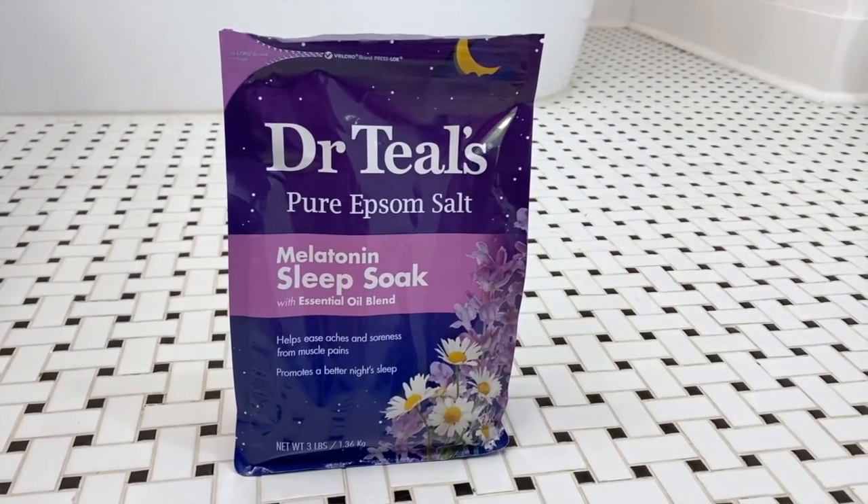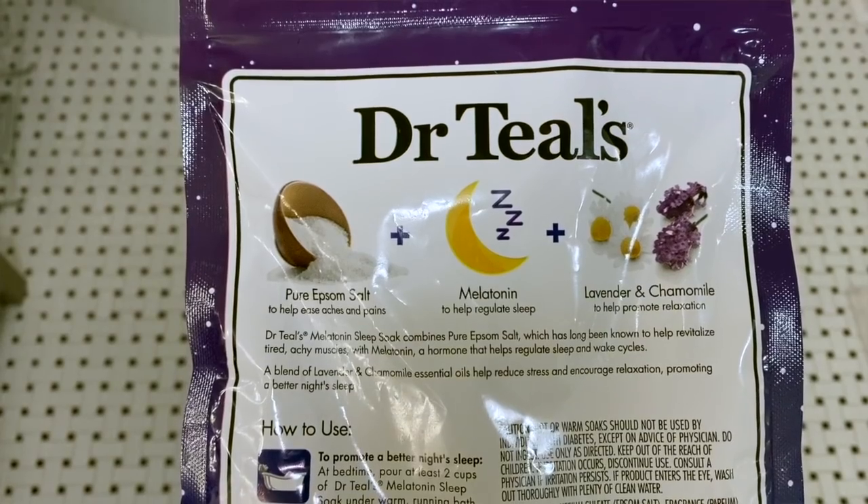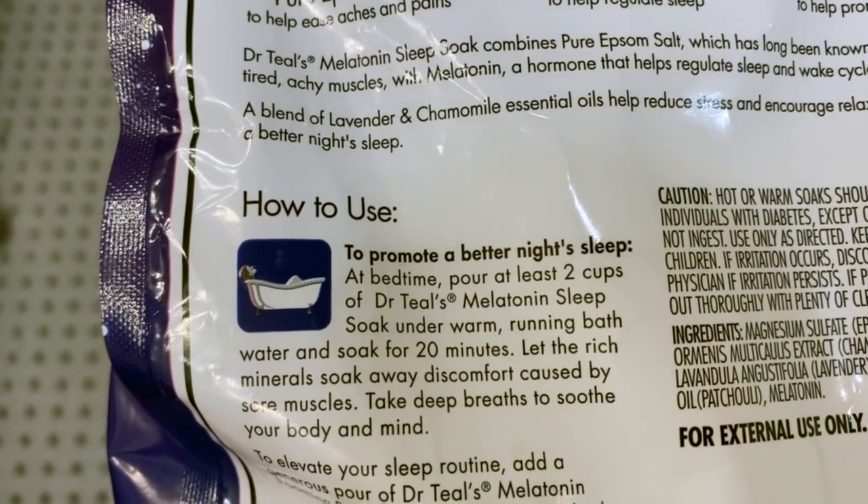If bath bombs aren't your thing, I would definitely recommend these bath salts. I'm determining that I'm a bath salt person because I can control how much I put in based on the length of my bath. This is the Dr. Teal's Epsom Salt Melatonin Sleep Soak with essential oil blend — it's kind of a lavender-chamomile mix, and it makes your bathroom smell so good for days after you use it. It's said to help ease aches and soreness from muscle pain. Because I took on the Peloton challenge, I was super sore from a strength workout — my back, shoulders, and neck were aching — so I hopped in the bath with the recommended two cups and I felt the tension release. The winning quality is the scent and how wonderfully relaxing it is.